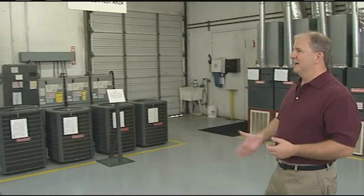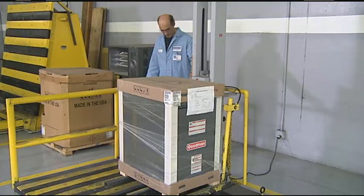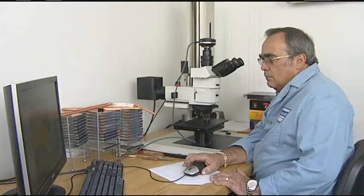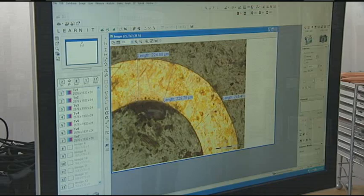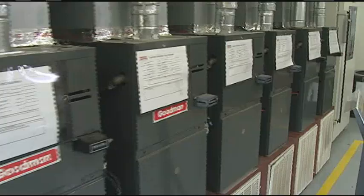Steve Griffin is the Vice President of Quality here. He's in charge of making certain that the products meet the highest possible quality standards and that the tests devised are the most rigorous in the industry. What we do here is take the designs that come from engineering and test them at the extremes of the operating envelope.